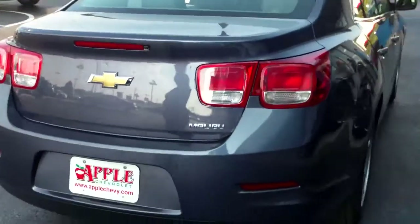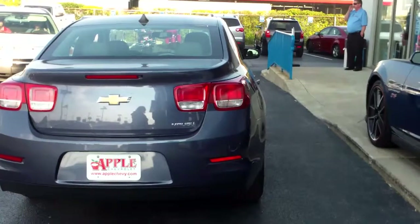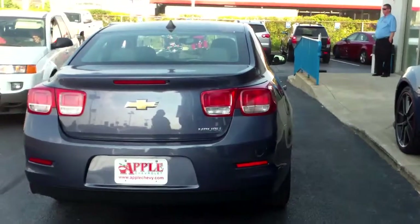The thing that I love most about the redesign of the Malibu is that it has this Camaro-inspired back end. Those aren't dings and dents — the car just got attacked by a couple of birds. We'll get that cleaned up before you get here.